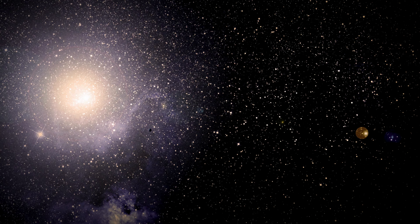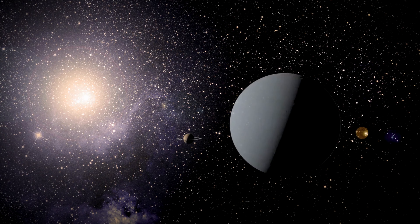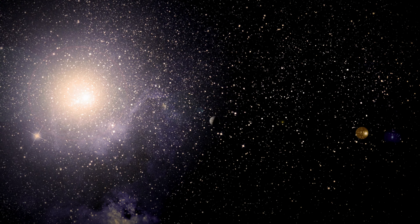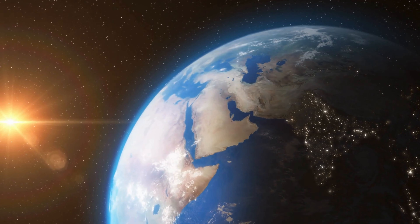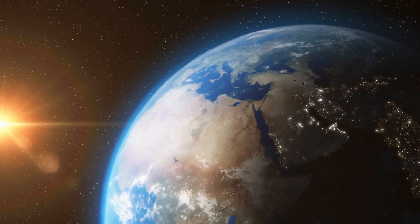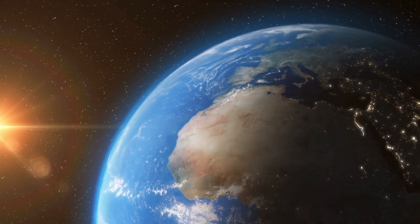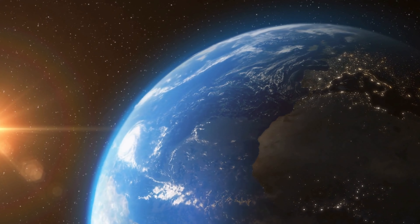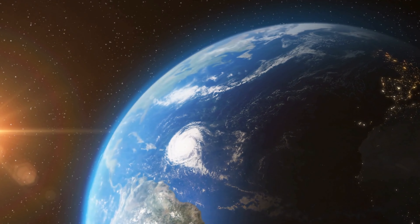But the Sun's influence doesn't stop at the edge of our atmosphere. In fact, the Sun's gravity reaches far beyond the planets, stretching out into the far reaches of the solar system and beyond. And here's a mind-blowing fact: every atom in your body, every grain of sand on the beach, and every star in the sky was once part of a star like our Sun. That's because stars, including the Sun, create and distribute elements like carbon, oxygen, and iron through processes like nuclear fusion and supernovae explosions.